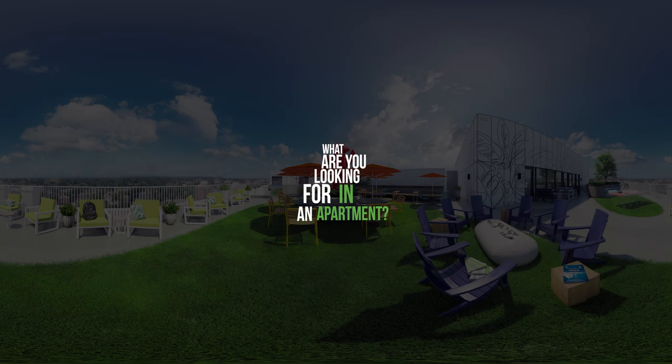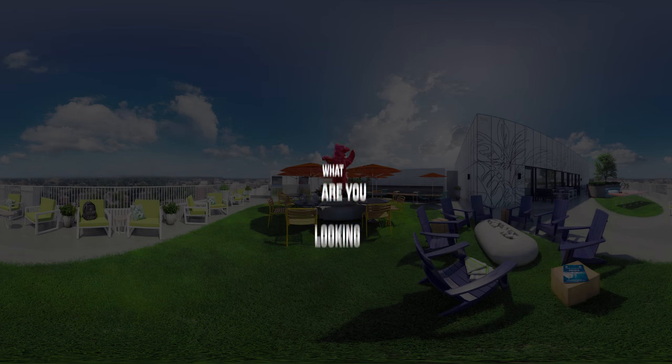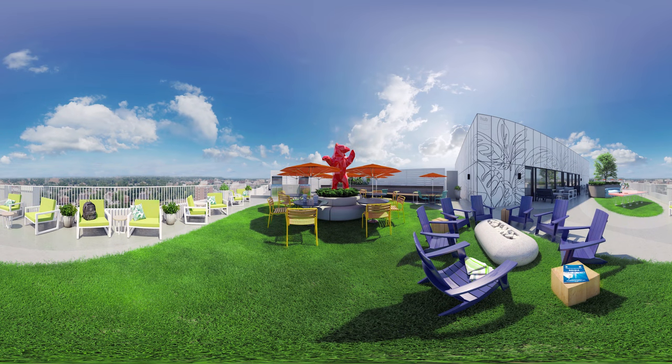What are you looking for in an apartment? Well, you better set your expectations a bit higher, because the Hub Lifestyle is coming to Gainesville! Introducing Hub 3rd Avenue.